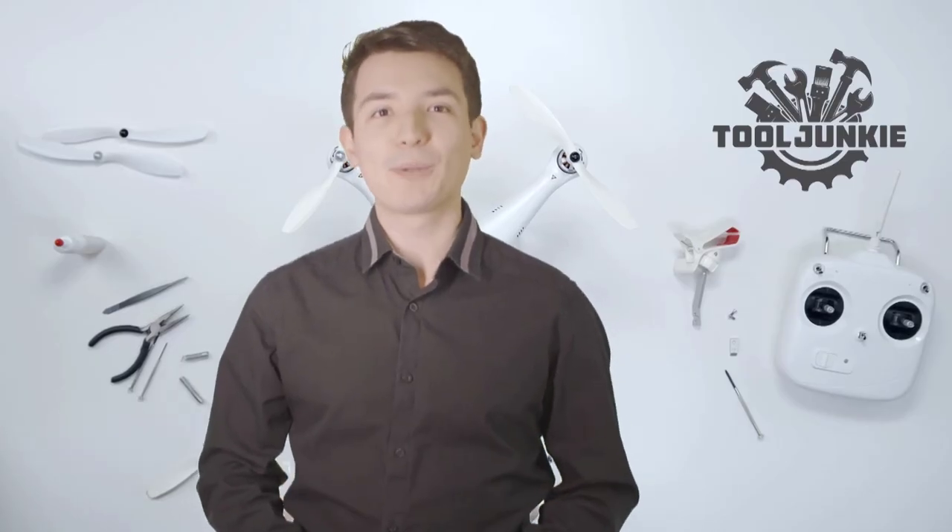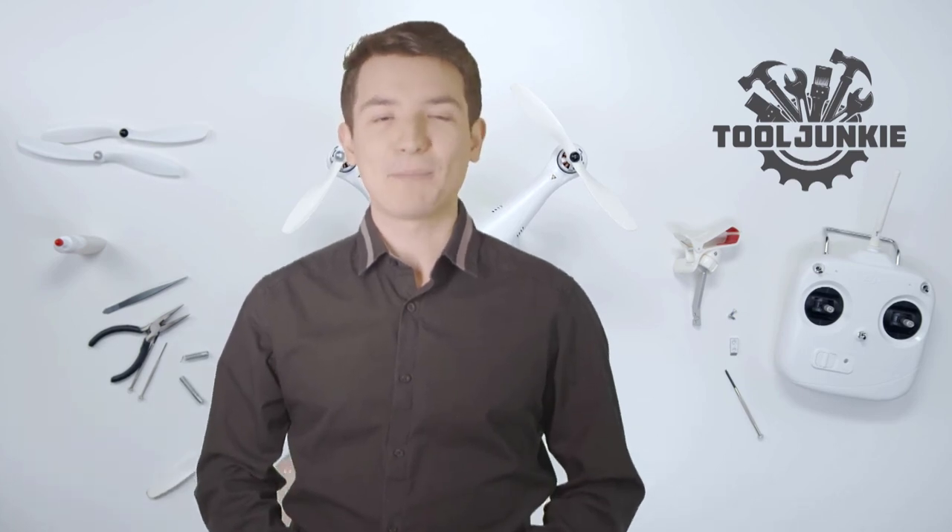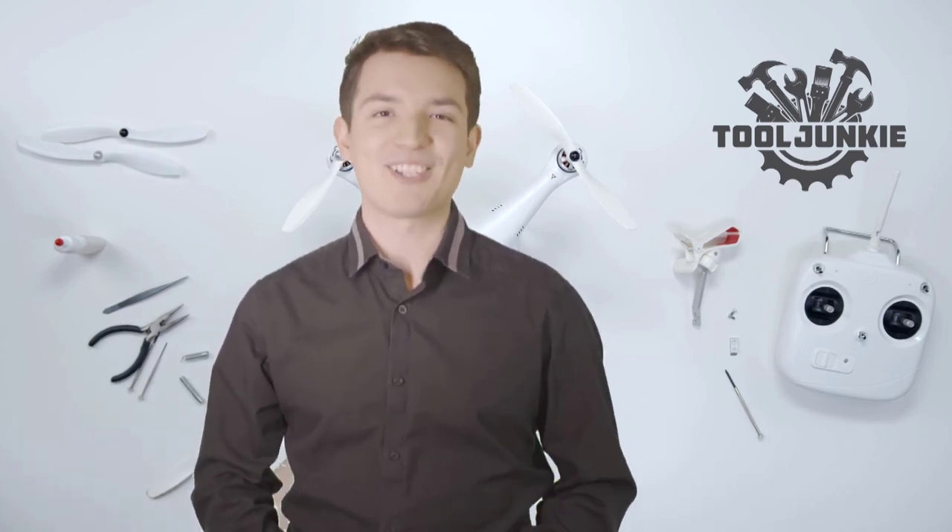We have included the product links in the description below for more details. Thank you so much for watching. Please like the video and subscribe to our channel. Thank you.